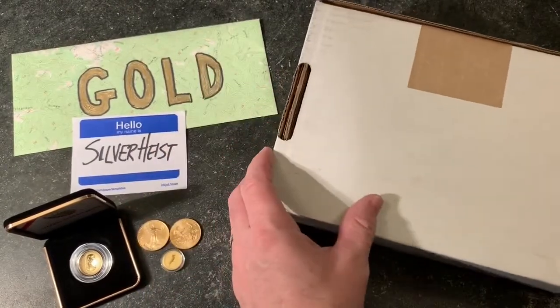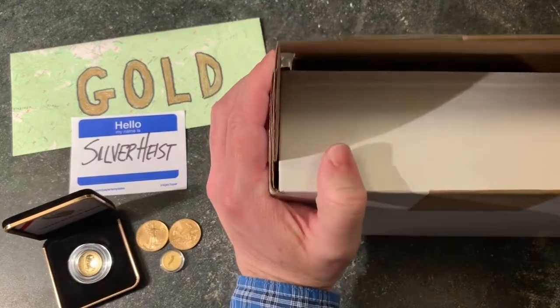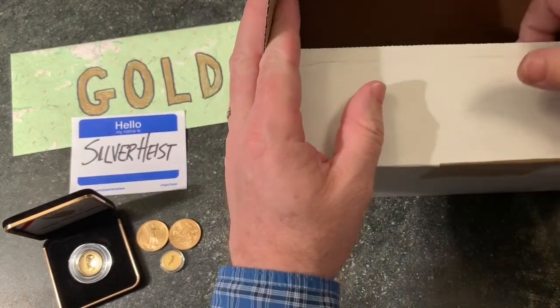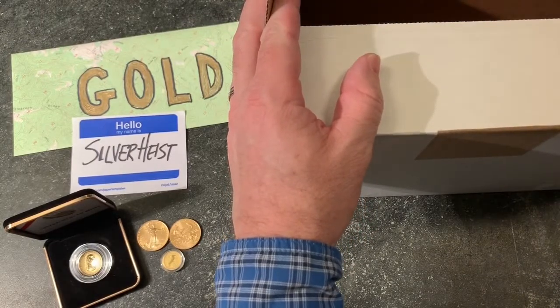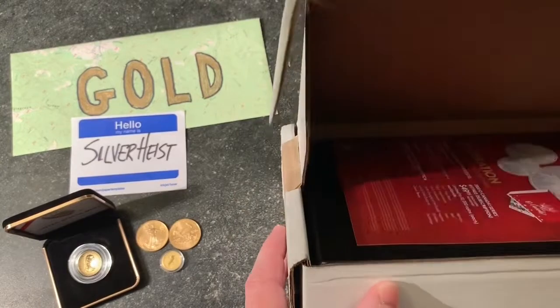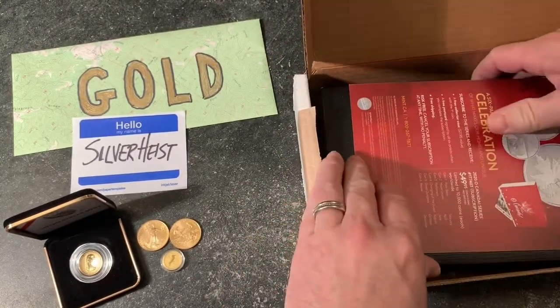I just want to be careful opening this box so you don't see the label. I'm going to pull an invoice out. So I've got the invoice out and here it is. I am excited for this.